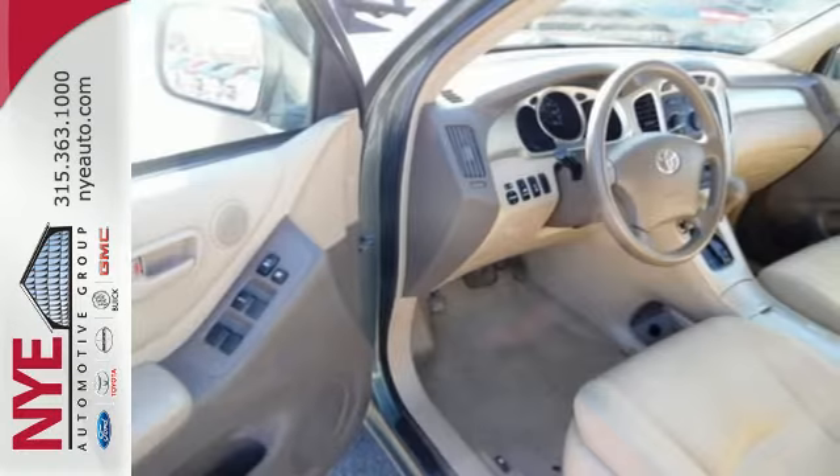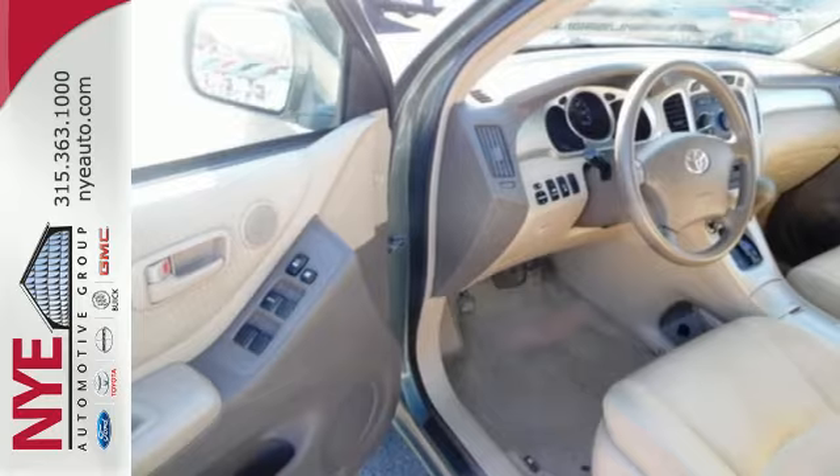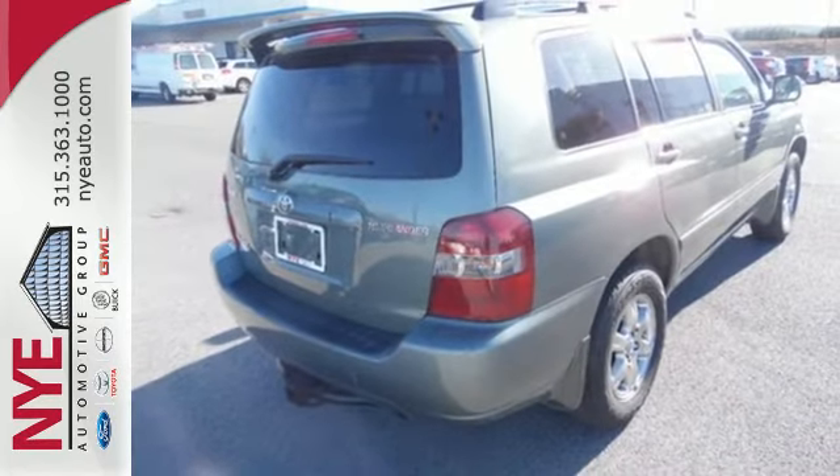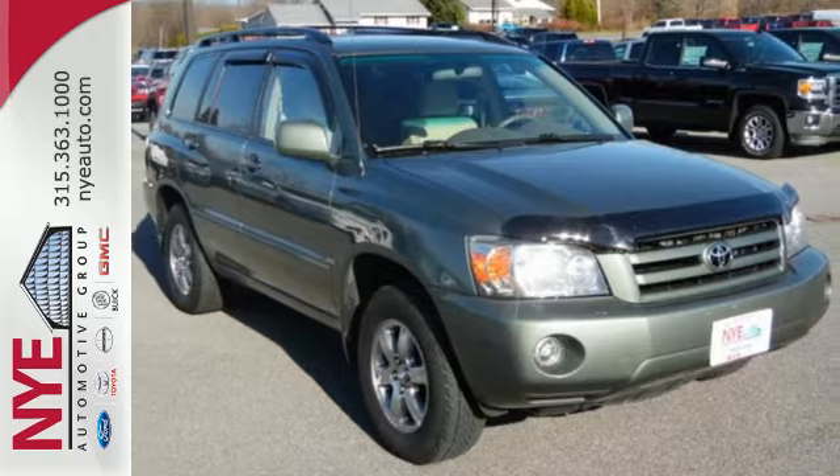Toyota Engineering Genius gave this Highlander the capability and room of an SUV, along with the crisp performance of a sedan. See it for yourself today, when you take it for a test drive.